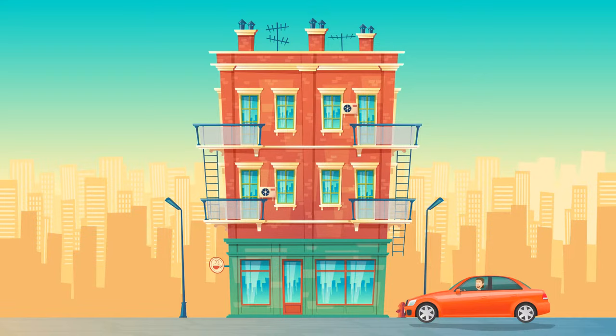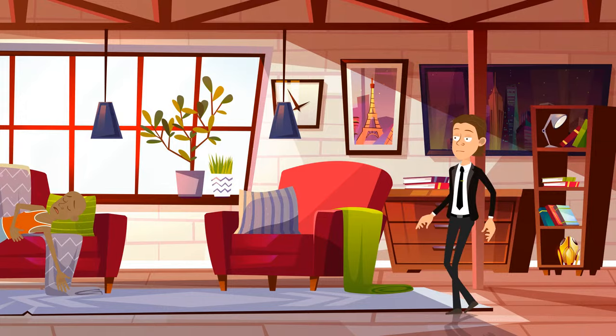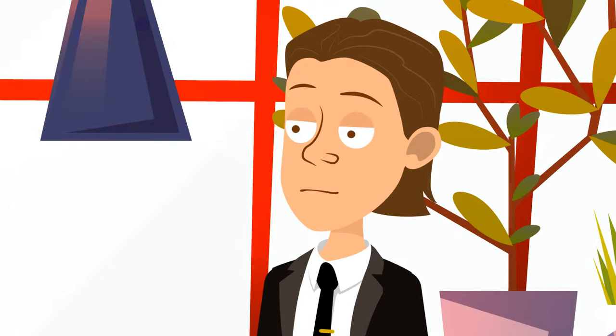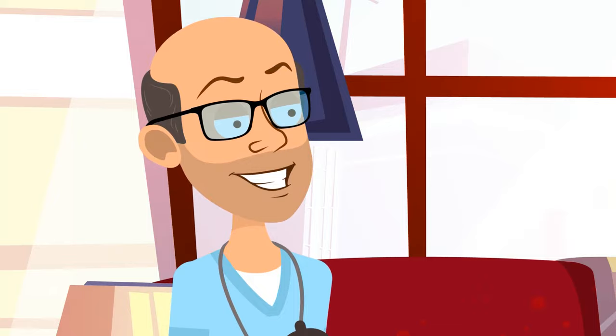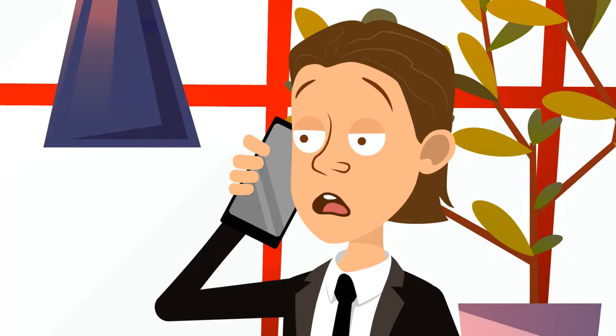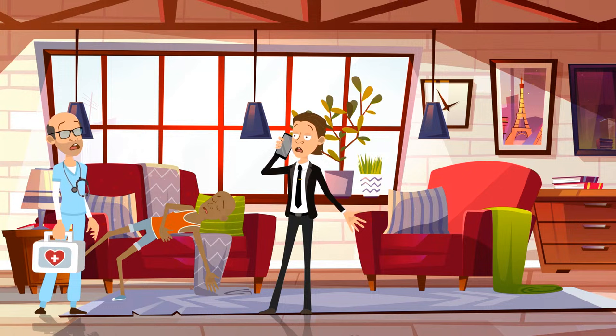Peter came back home in the middle of the working day because he had left his cell phone in the apartment. In the living room, he saw his roommate Brian lying on the couch unconscious. A paramedic was standing next to him and said that Brian had been poisoned — fortunately he managed to call an ambulance before passing out. Peter took his phone and immediately called the police, saying that a fake paramedic had broken into his house and poisoned his roommate. How did Peter figure it out? In front of the house, there's only one car — and it's not an ambulance.